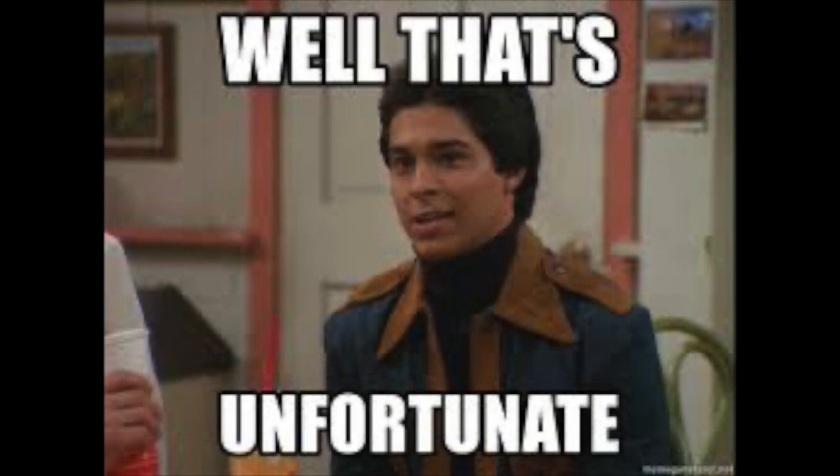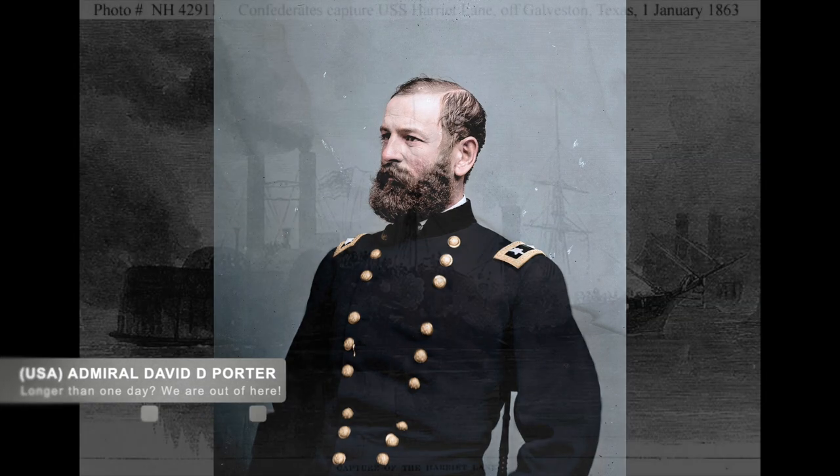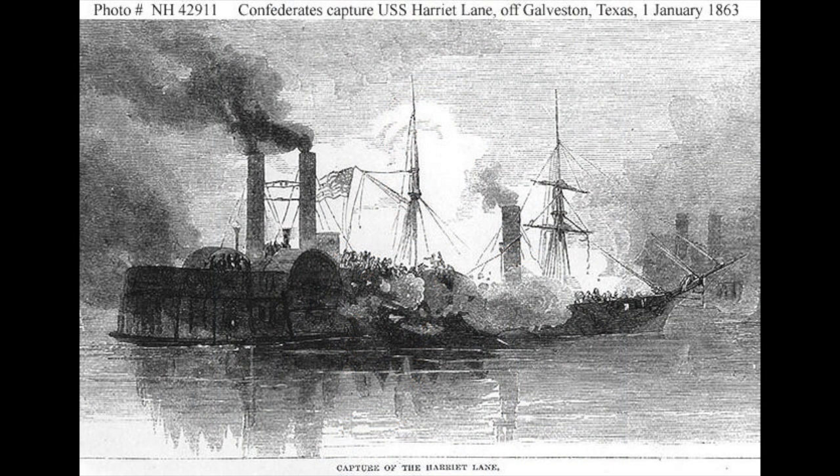Unfortunately for the Union ships, while the Pittsburgh, Louisville, Carondelet, and Mound City all carried 13 guns each, they could only bring four guns to fire on the fort due to the positioning. Porter ordered his ships to withdraw after realizing how strong Fort Cobun was, declaring that Grand Gulf is the strongest place on the Mississippi. This was especially felt by the crew of Tuscumbia, which had been knocked out of action.